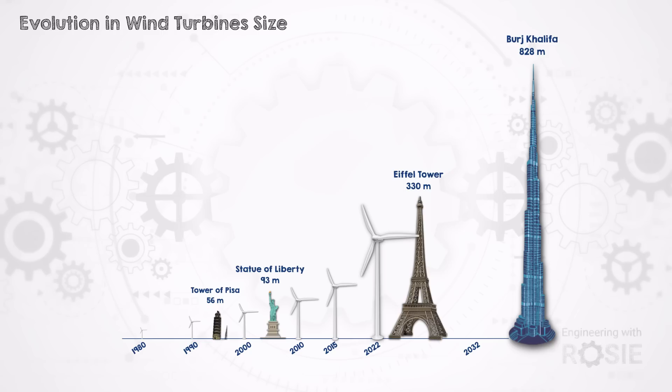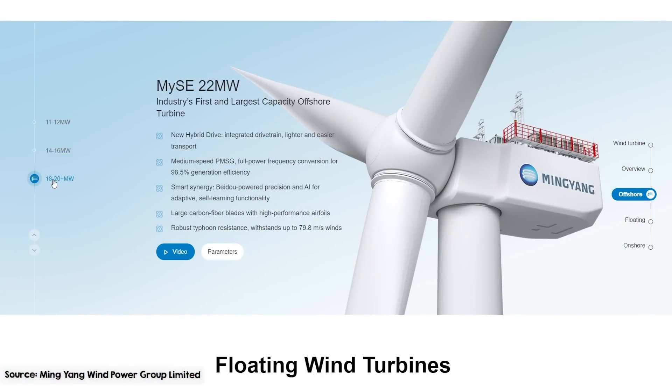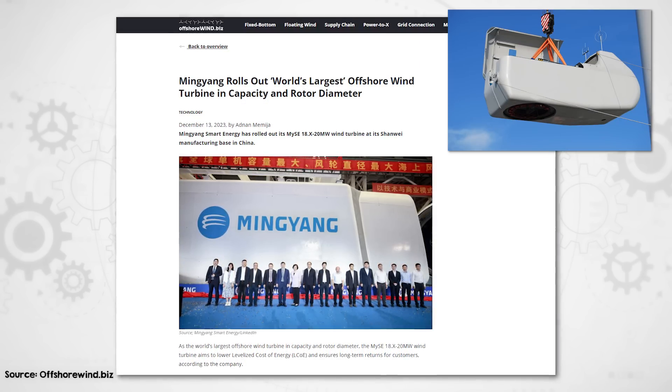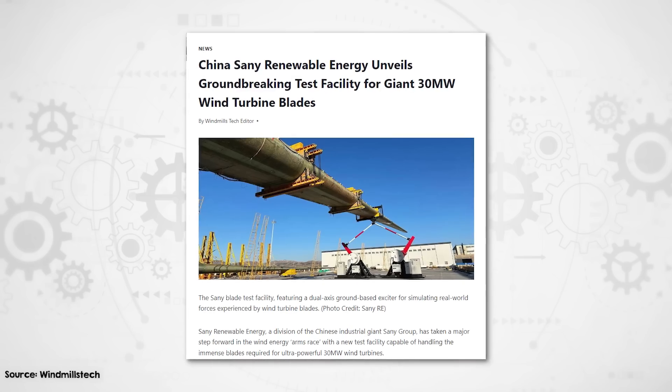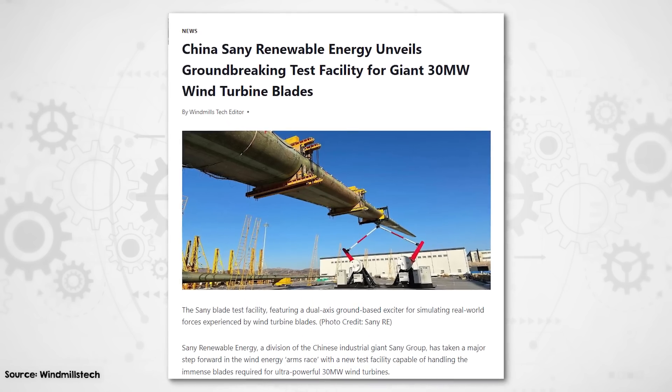The largest offshore turbines have now reached the height of the Eiffel Tower, with a trend towards even larger units mainly from Chinese manufacturers. Ming Yang recently unveiled a 20 megawatt turbine from their Shanwei factory. The announcement had a photo of staff in front of what looks like a large nacelle — the box at the top of the tower housing the drivetrain — but photos of the blades, which would have to be around 140 meters long, were conspicuously absent. China is also gearing up for even bigger turbines, with a new blade test facility for 30 megawatt turbines recently announced. However, bigger doesn't always mean better or more cost-effective energy.